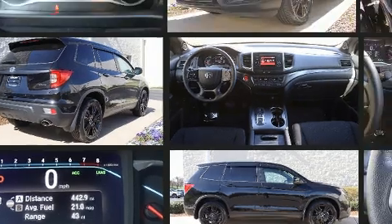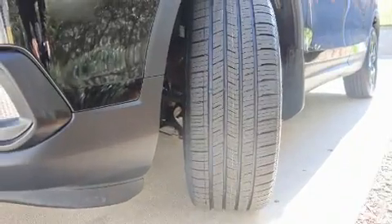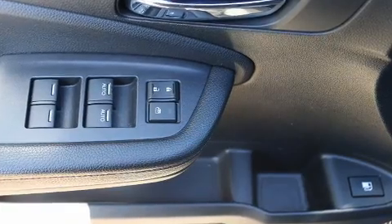Honda ensures the safety and security of its passengers with equipment such as dual front impact airbags, traction control, a security system, and four-wheel disc brakes with ABS. Adaptive cruise control maintains a preset distance behind the car ahead of you, simplifying highway driving and enhancing safety.